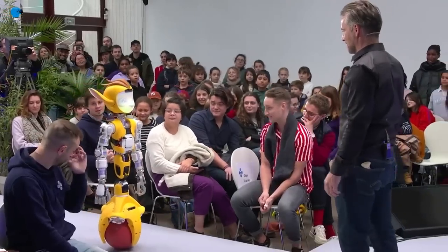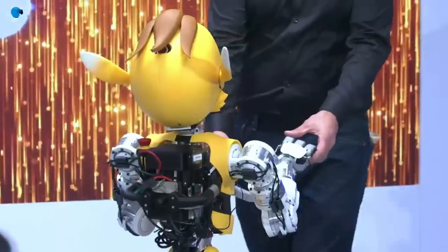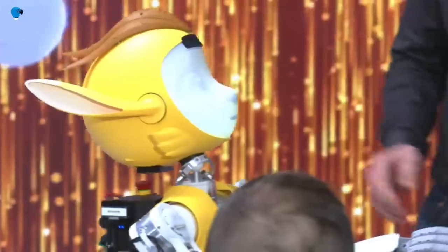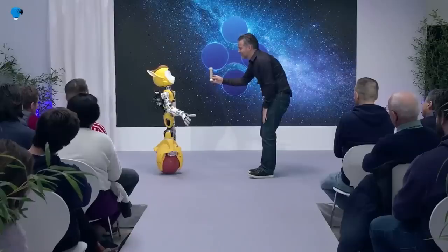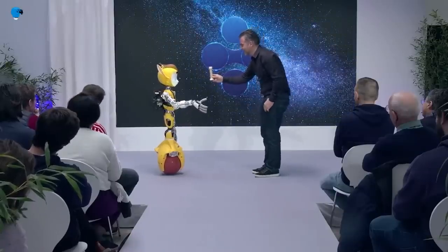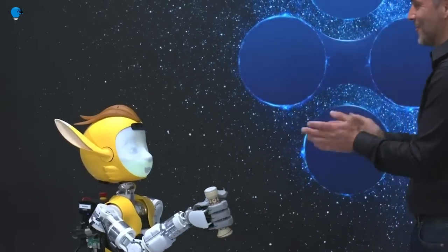Meroki and Meroka function the same, but Meroki was designed to look like a boy and Meroka was designed to look like a girl. Using specially designed handles, the robots can grasp items with a 97% success rate according to Enchanted Tools. They feature a rolling globe to navigate.